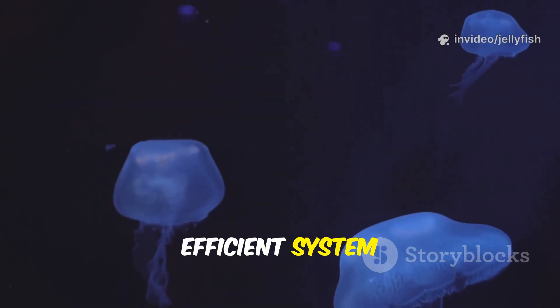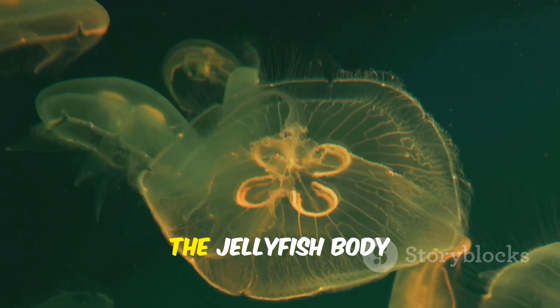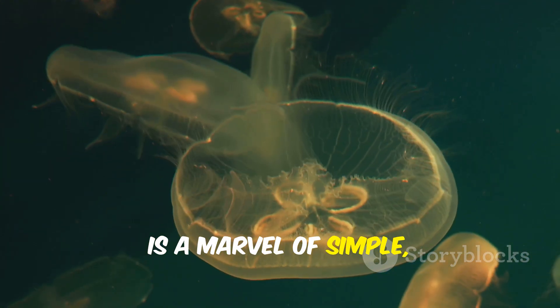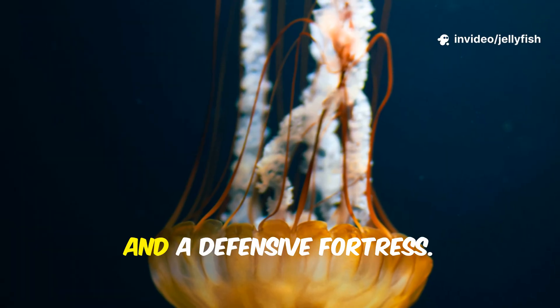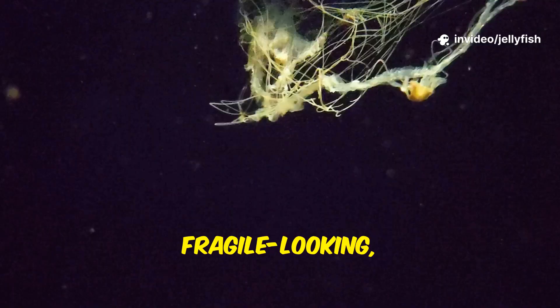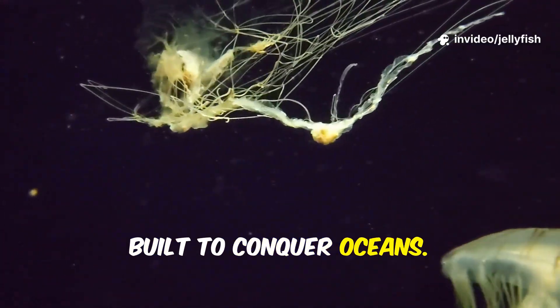It's a coordinated, efficient system for a creature without a brain. The jellyfish body is a marvel of simple, effective design — a living parachute, a floating net, and a defensive fortress. Fragile-looking yet resilient, built to conquer oceans.